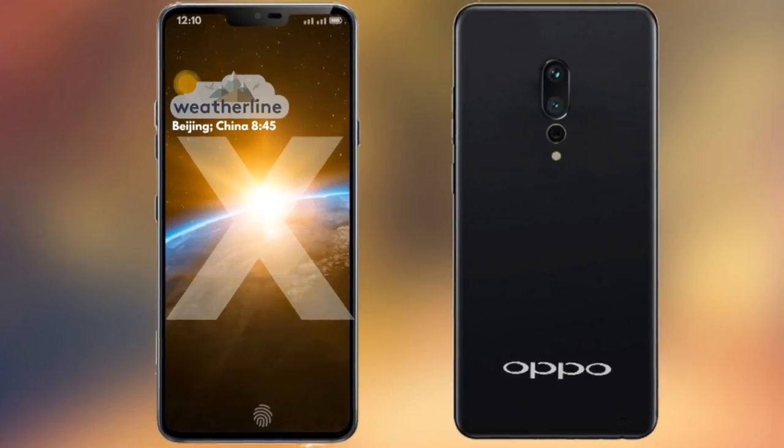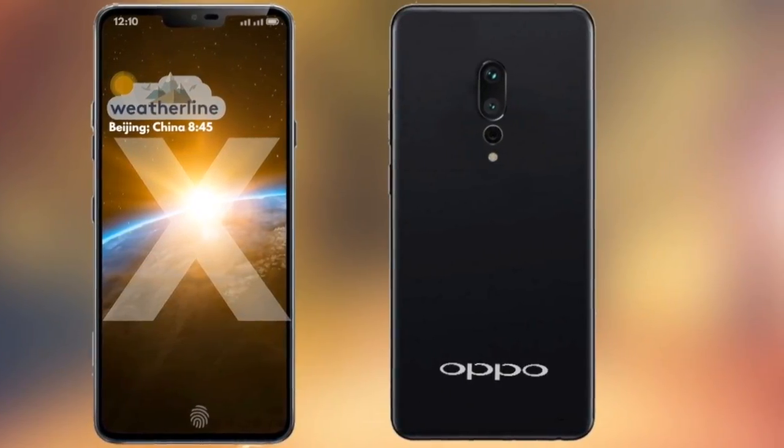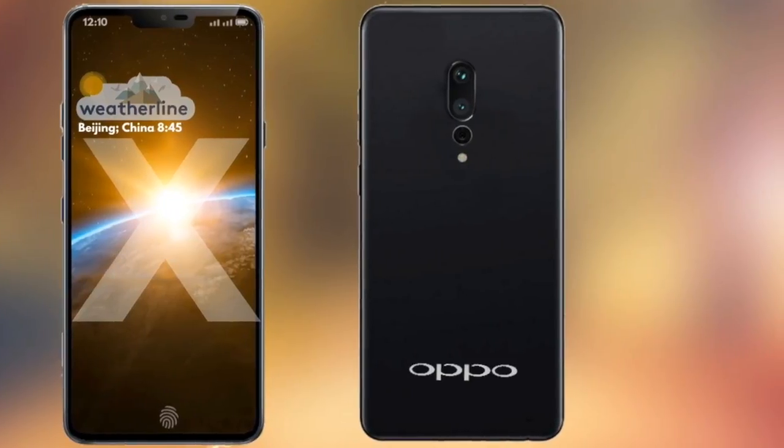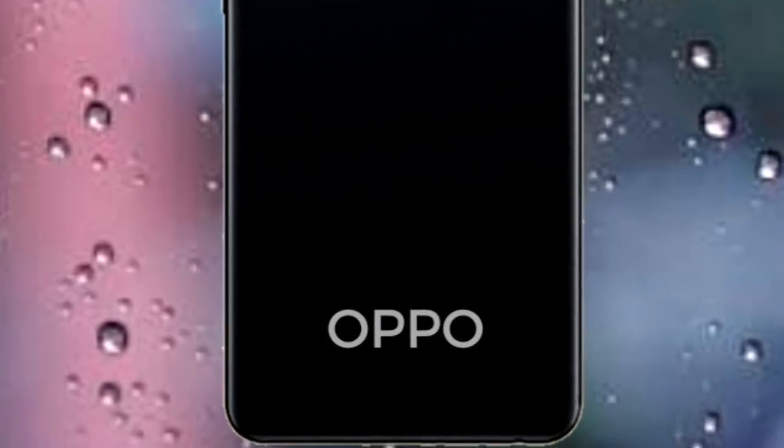Generally Oppo smartphones ki price normal price se kaafi zyaada hoti hai. And Find X aayega kuch powerful aur kuch amazing features ke saath, aur isiliye idea karna kaafi mushkil hai ki Oppo Find X konse price point pe launch ho ga.